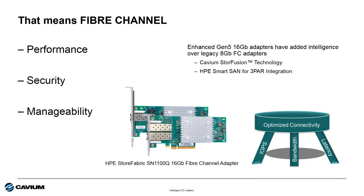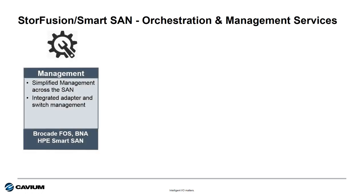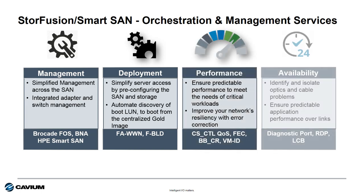In addition, enhanced Gen5 Fibre Channel adds new features and capabilities not found in the legacy 4-gig or 8-gig Fibre Channel infrastructure. With Cavium's Q-Logic Fibre Channel adapters, this includes support for StoreFusion technology and full integration with HPE SmartSAN for 3PAR. StoreFusion and SmartSAN integration with Brocade and HPE delivers simplified management, rapid deployment, higher performance, and higher availability with support for new capabilities like fabric assigned worldwide name.